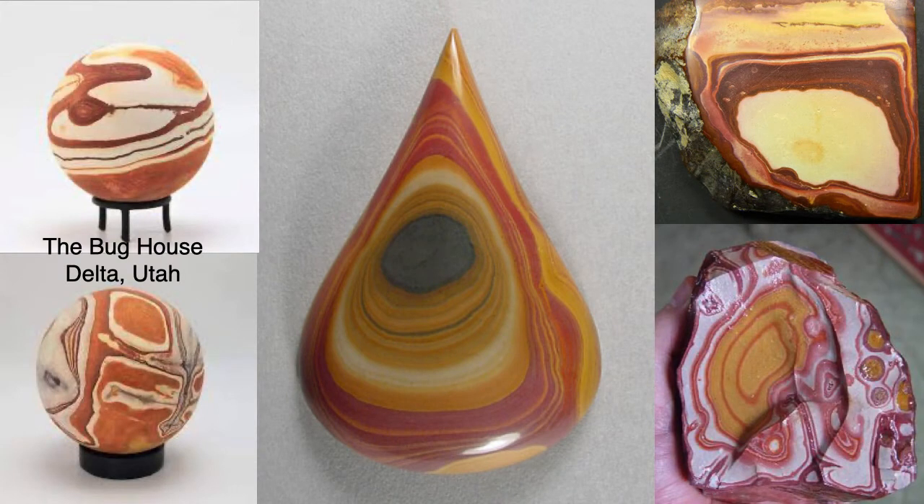The Vernon Hills Wonderstone can be shaped and polished into decorative objects. The Bug House in Delta, Utah, which specializes in trilobites from the quarry in the House Range, also has Wonderstone spheres and other items.